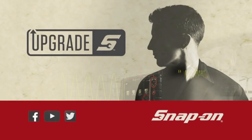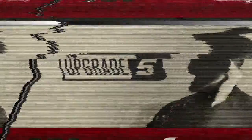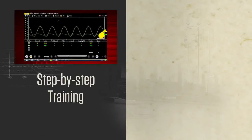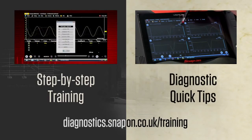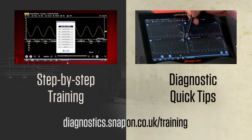Get day one performance from your diagnostic tool every day. I almost forgot about the training — do you know about the free training? Snap-on has step-by-step videos that show you what functions your tool has, and diagnostic quick tips that show you how to use those functions to solve problems. It's all free online.